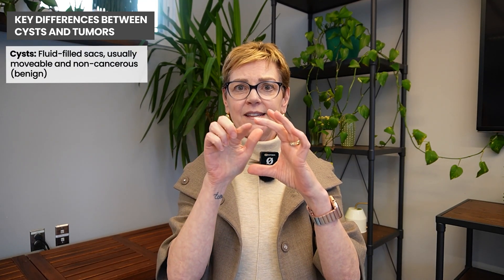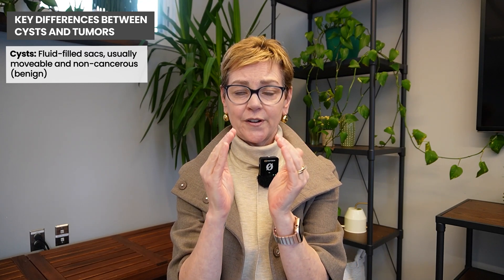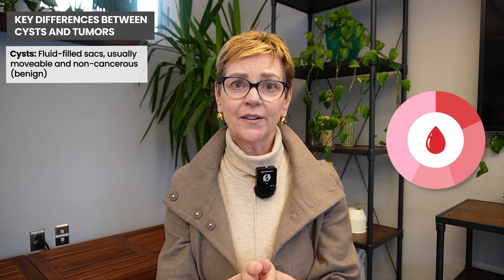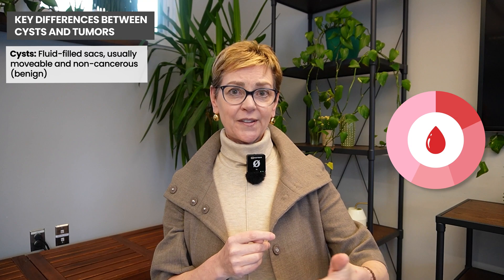A cyst is a fluid-filled sac. A true cyst has an epithelial lining — there's actually a lining around the cyst. It's not just a collection of fluid; it actually sits within a particular structure. A cyst can ebb and flow during one's menstrual cycle, getting bigger before a period and then disappearing or getting smaller after one's period ends.